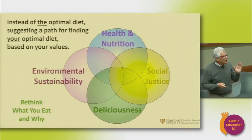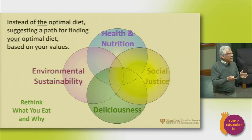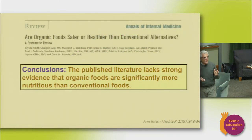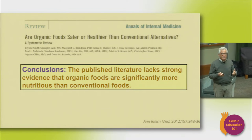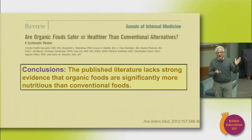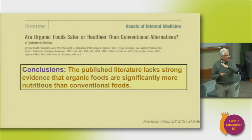And of course, celebrating complexity. You'll remember this slide from Christopher's presentation last week where he was trying to create a system to evaluate food across four quadrants: health and nutrition, social justice, deliciousness, and environmental sustainability. One of the things that surprised me, and when I read your reflections surprised many of you, was that organic foods were not necessarily healthier than conventionally farmed foods.